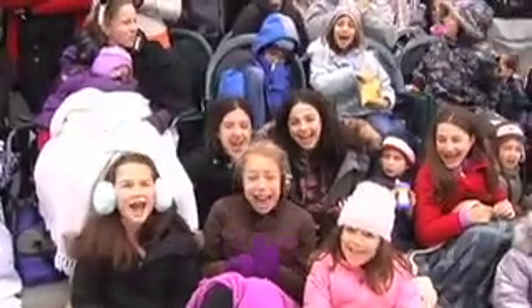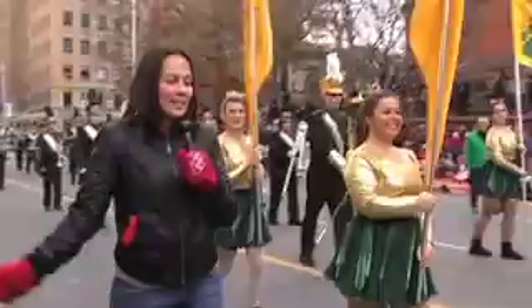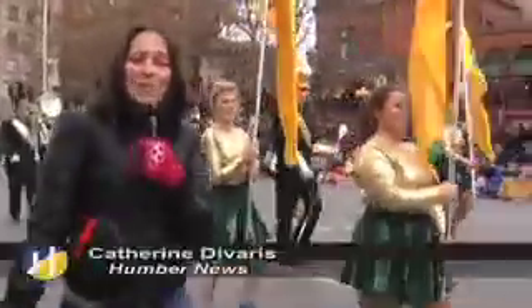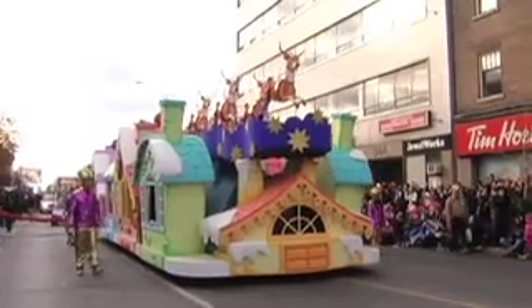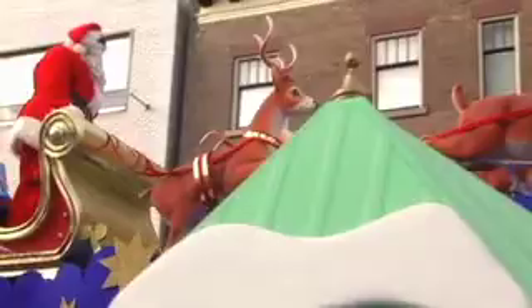We want to see Santa! Dozens of bands lined the streets of Toronto today as part of this annual Santa Claus parade. The marching I can do! The music? Not so much! As always, the best was saved for last. Jolly old Saint Nick did not disappoint as he left the crowd smiling.